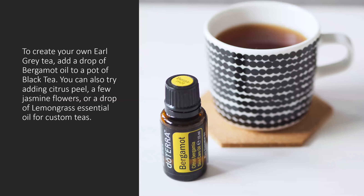We mentioned that bergamot is a flavor that most people recognize in Earl Grey tea, so here's a simple recipe to make your own. You can add a drop of bergamot oil to a pot of black tea and decorate it with citrus peel. You can add a few jasmine flowers, or if you want additional flavor, add a drop of lemongrass essential oil to customize your tea.